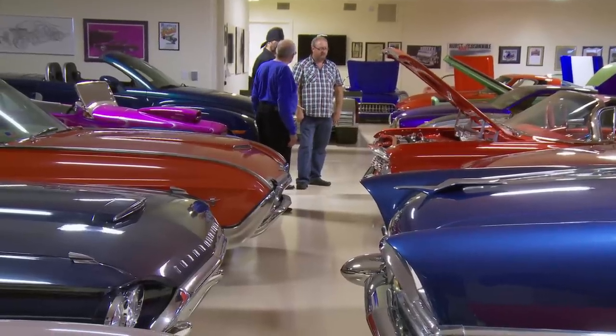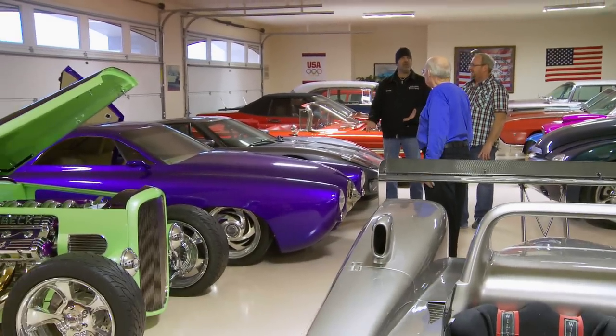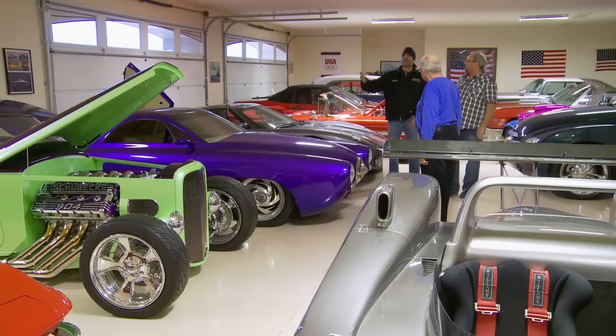I was wondering if you wouldn't mind letting us look at Frankenstude. Sure, let's do that. Seriously? You own Frankenstude? This car is so world famous, it's unbelievable. And here Steve's hiding it in his house.